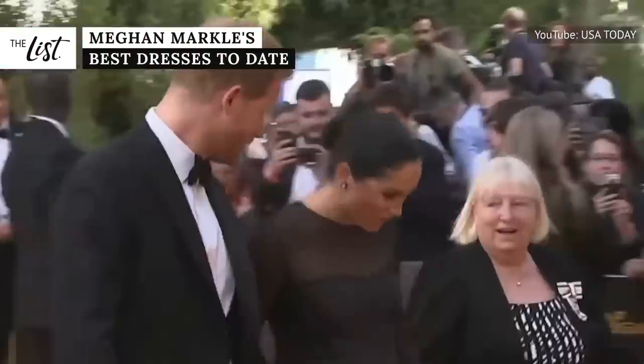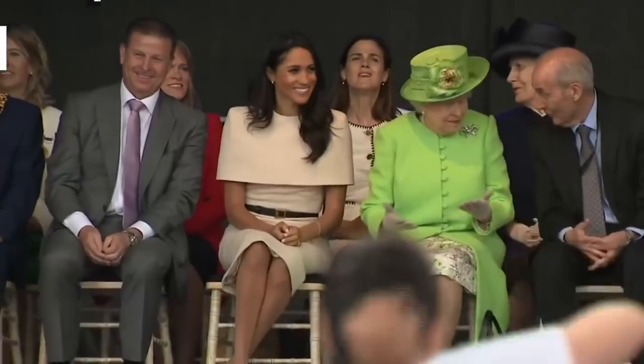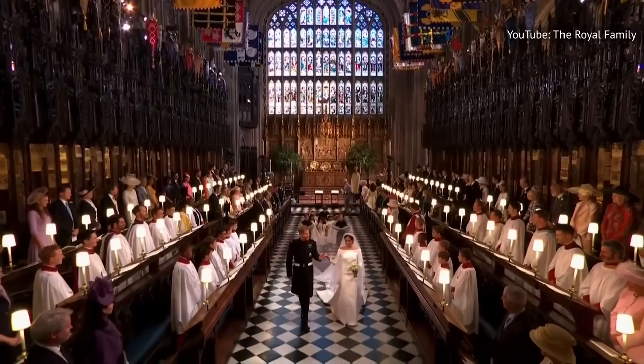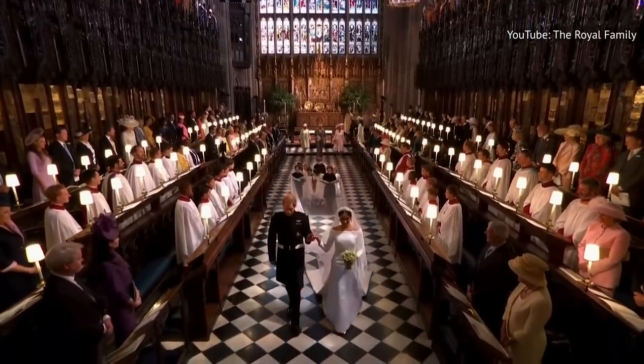Meghan Markle knows how to stun a crowd, even in a $50 repeat outfit. From Givenchy to Beckham, here are the most iconic dresses Meghan Markle has ever worn.